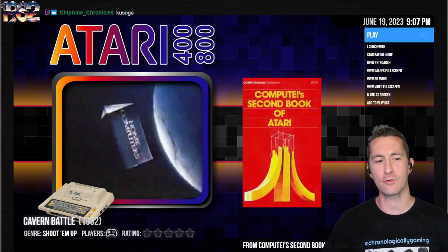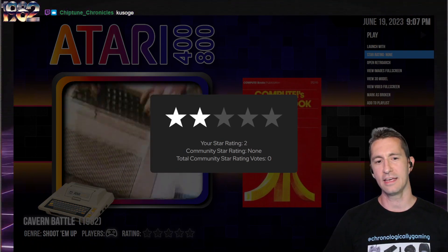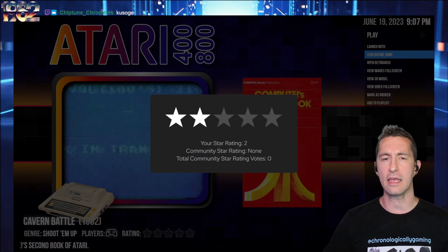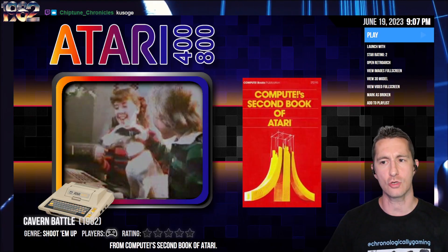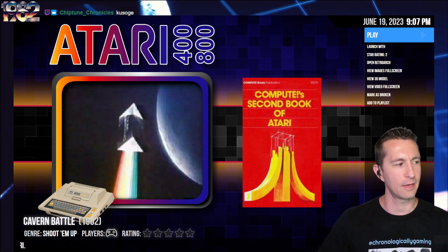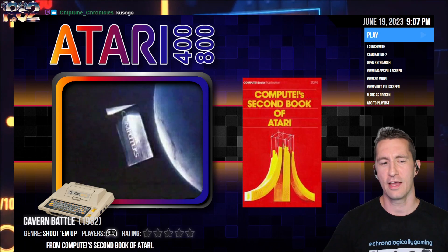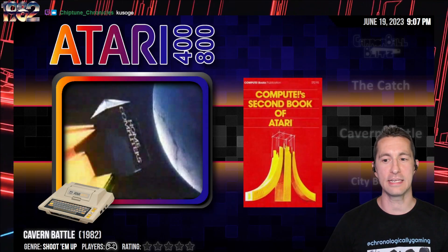So there you go — that is Cavern Battle. Of all the games we've seen up to this point, I've got to give it bad. It's trying something new, and you could play it for a bit because anything not staying on one screen is still fascinating. I'm going to say two stars — still bad for the time, considering all the other games you could play.